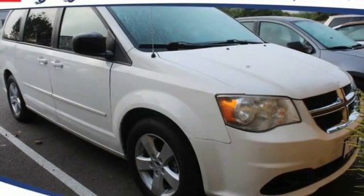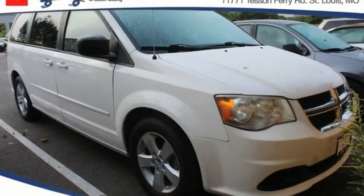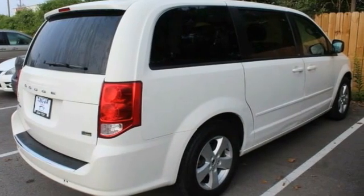We are pleased to show you the 2013 Grand Caravan. The Dodge Grand Caravan received the government's highest front and side crash rating of 5 stars. Its vast interior is widely praised,